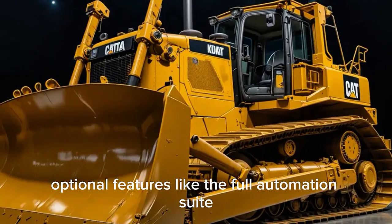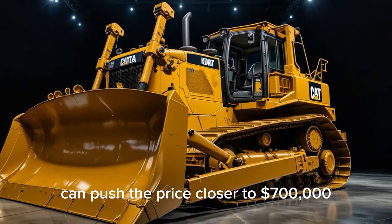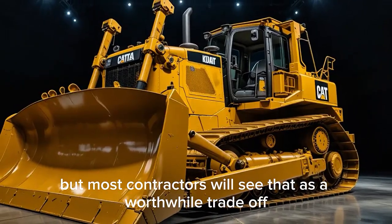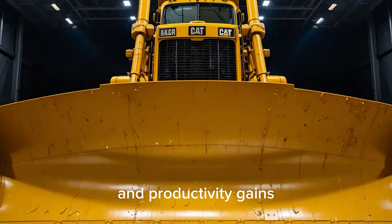Optional features like the full automation suite, premium cab upgrades, and extended undercarriage protection can push the price closer to $700,000 — but most contractors will see that as a worthwhile trade-off for the long-term savings and productivity gains.